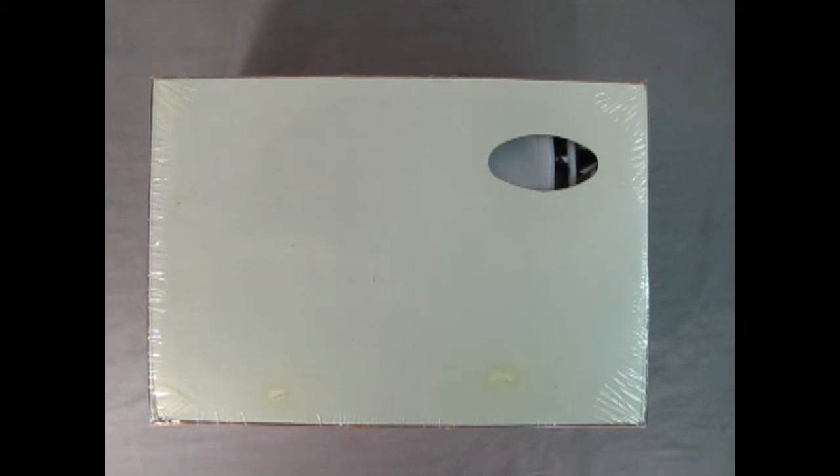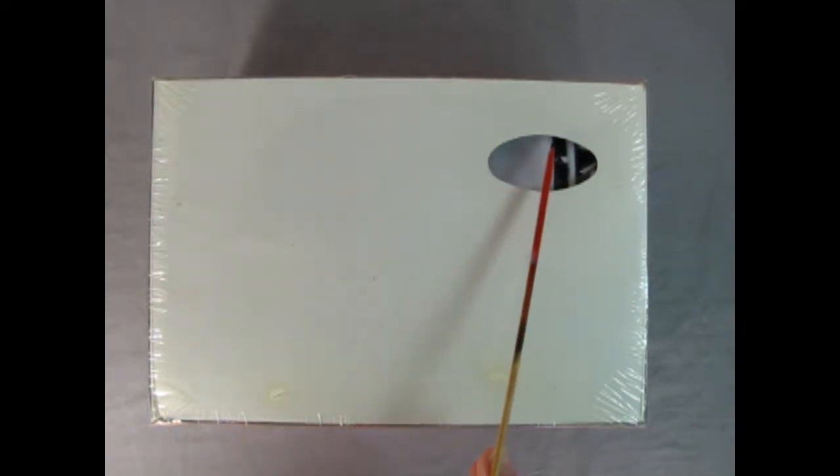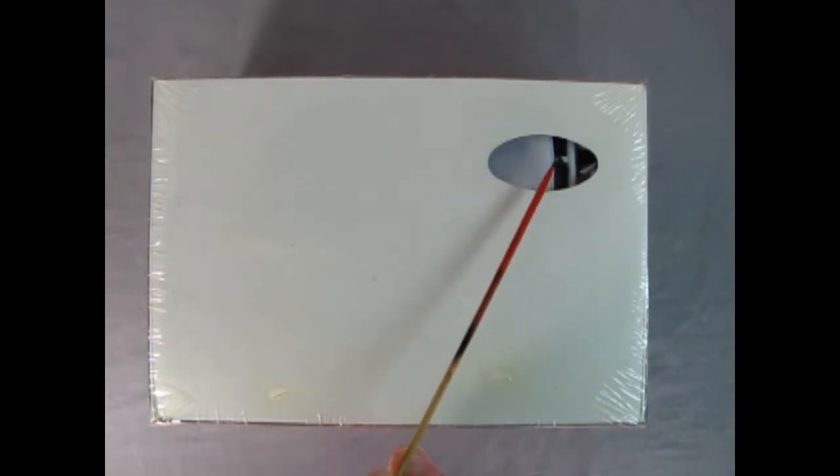Now, if we quickly look at the bottom of the box, one thing that was cool about Polar Lights back in the day is they had this little window so you could actually see the color of the kit. So we do have some white and black plastic on the inside.